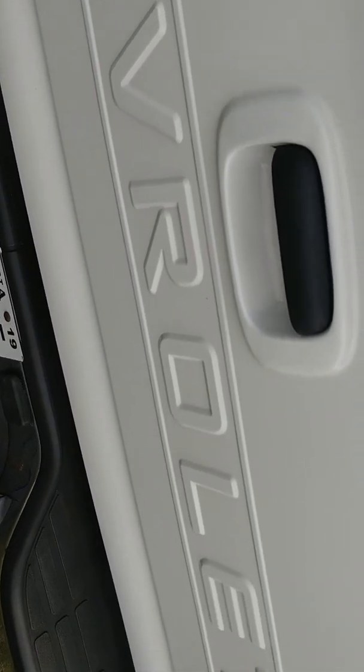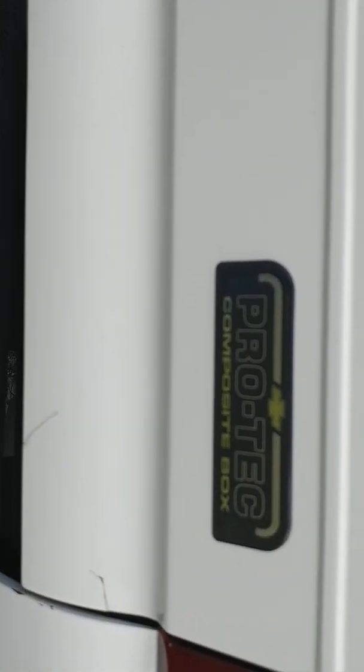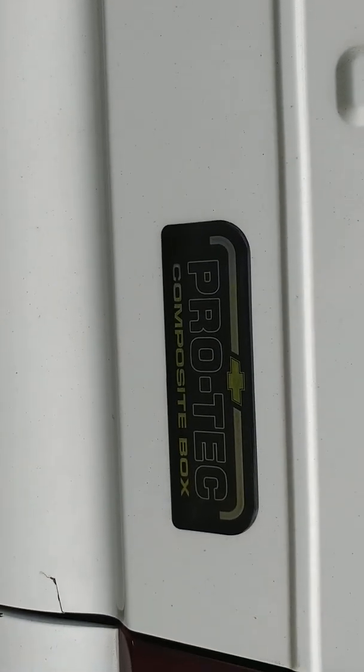It fit perfect. The thing about the bed is most things are still original — not this one. That is a composite bed. Inside is thick fiberglass, outside is composite, like Plexiglas or whatever they call it — it's like Lexan, what modern body panels are made of.